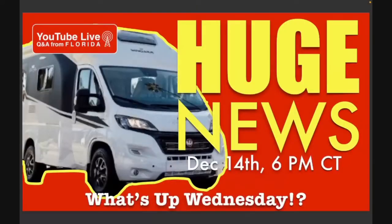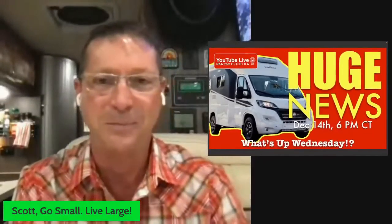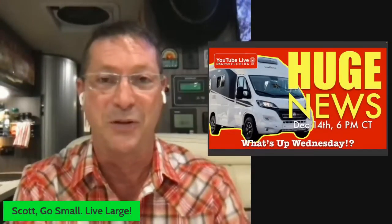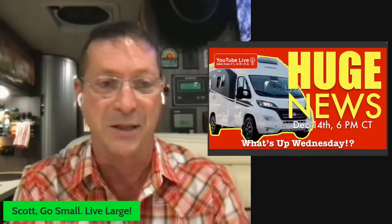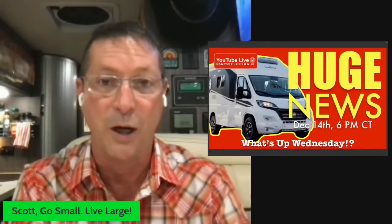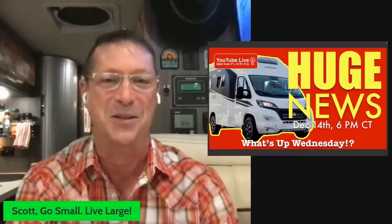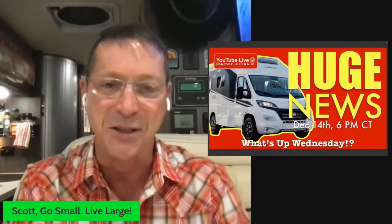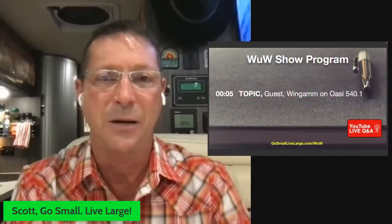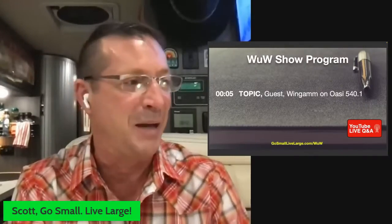We're live — another What's Up Wednesday, episode 101! That's 101 consecutive weeks of helping you be a better RVer, whether you're shopping, researching, taking cool trips of days, weeks, or months, or even a full-time traveler. My name is Scott, welcome to Go Small Live Large. We have an amazing show tonight — one topic and one topic only: Wingham, an Italian RV manufacturer importing one of their best-selling compact RVs to the USA.